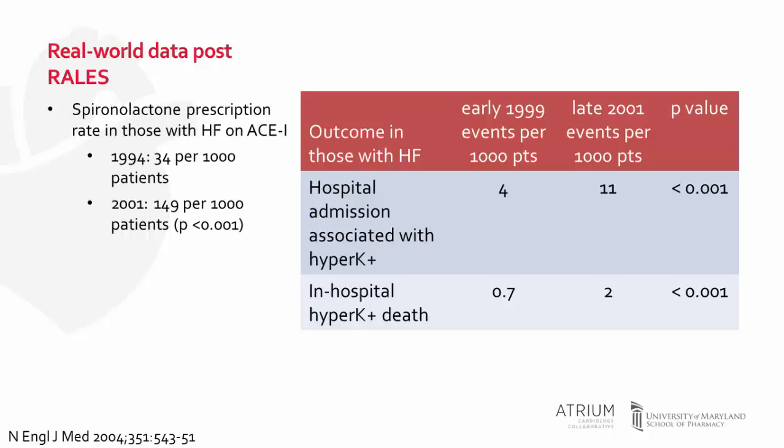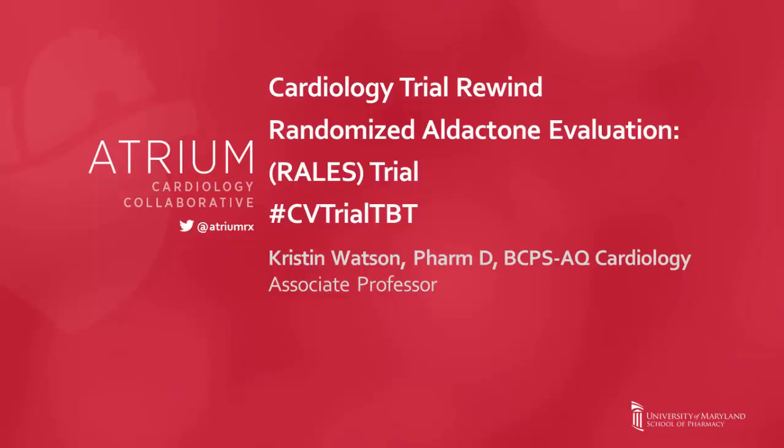The American College of Cardiology and American Heart Association outline recommendations for this monitoring in their guidelines. That wraps up our cardiology trial rewind on the RALES trial. Stay tuned for future videos on the EPHESUS and EMPHASIS-HF trials, which explore the use of aldosterone antagonists in different groups — EPHESUS in patients with LV dysfunction post-myocardial infarction, and EMPHASIS-HF in patients with mild heart failure — where aldosterone antagonist therapy also reduced the risk of death and other outcomes.